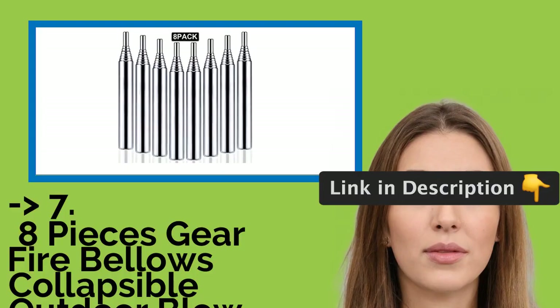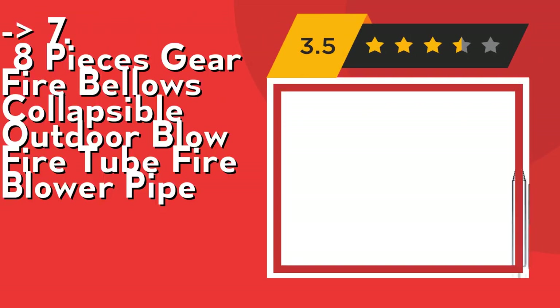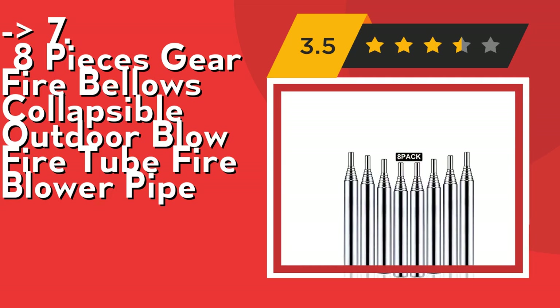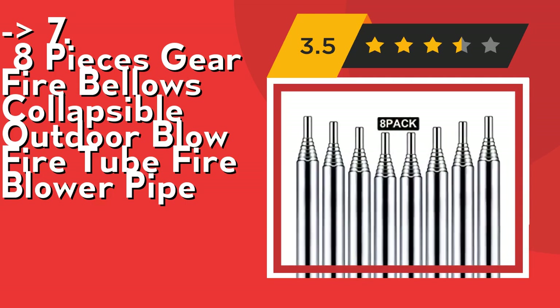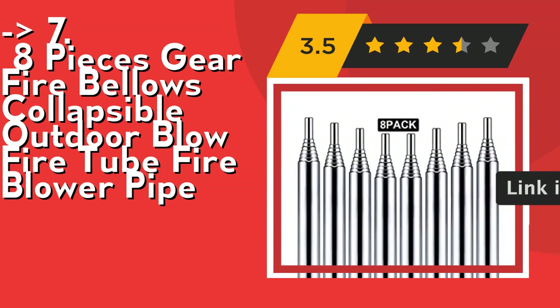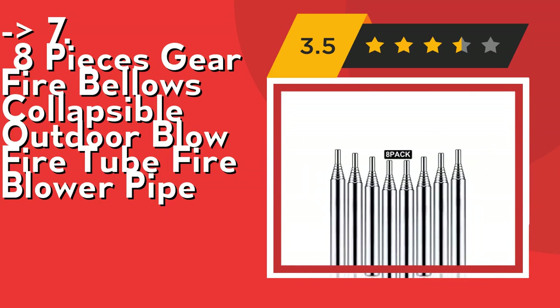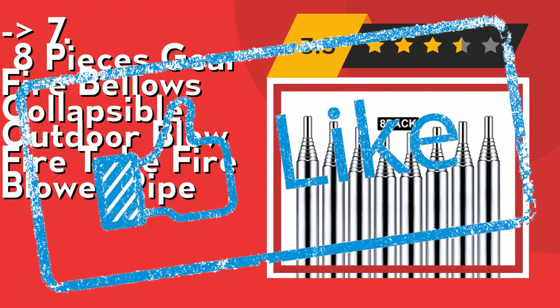Here is number 7: the 8-piece Gear Fire Bellows collapsible outdoor blow fire tube, fire blower pipe. Its folded size is approximately 9.3 centimeters (3.66 inches) and its stretched size is about 48.5 centimeters (19.1 inches). The fire blower pipe can be extended to protect your face from getting burnt. The campfire tool keeps you away from smoke and supplies oxygen to the fire at high speed and effectively. Easy to use. Check out the link in description to buy this product from Amazon.